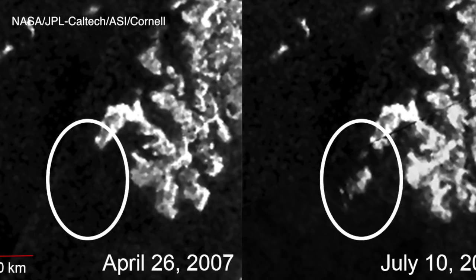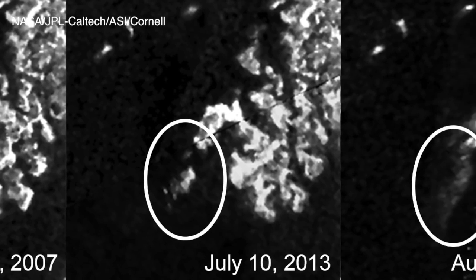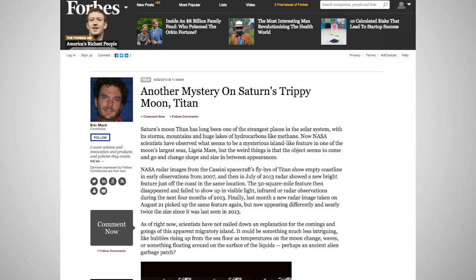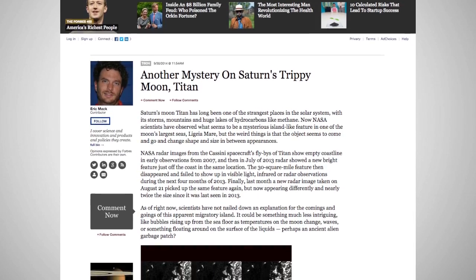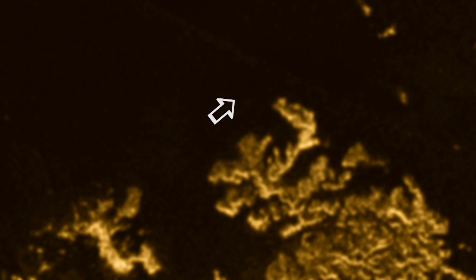Recent images taken by NASA's Cassini spacecraft seem to show it changing in appearance and size. The magic island, as the feature has been dubbed, has researchers trying to determine exactly what it is and what is happening on Titan to make its appearance change. Looking at the data, all of a sudden there was this blob that wasn't there in a previous image.